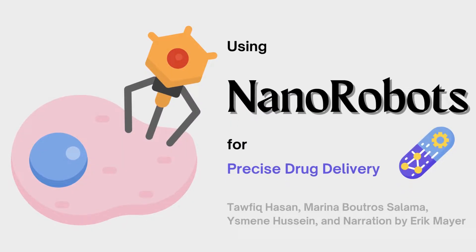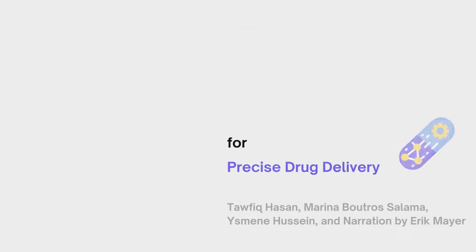Hi everyone, welcome back to the Demystifying Research channel. Today we will be walking you through what nanorobots are and how they are being used clinically to deliver drugs in a precise fashion.